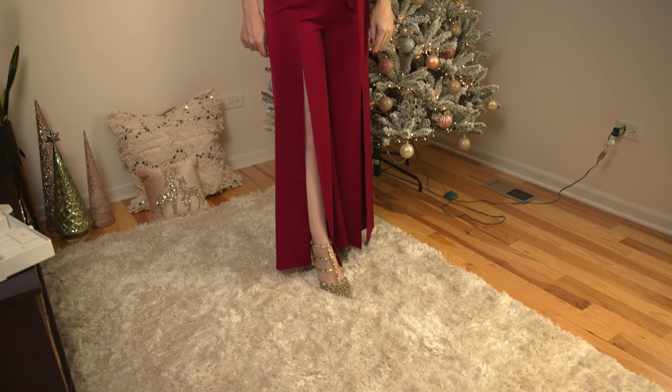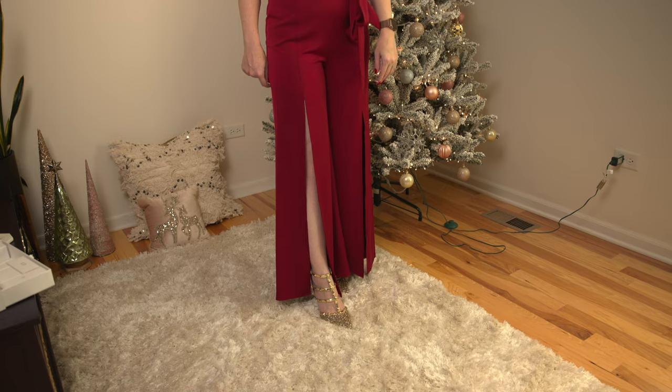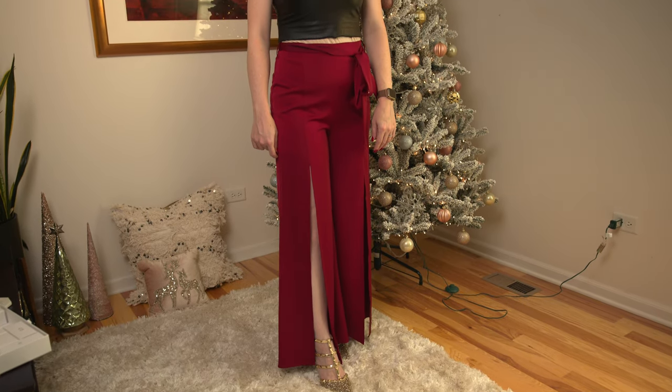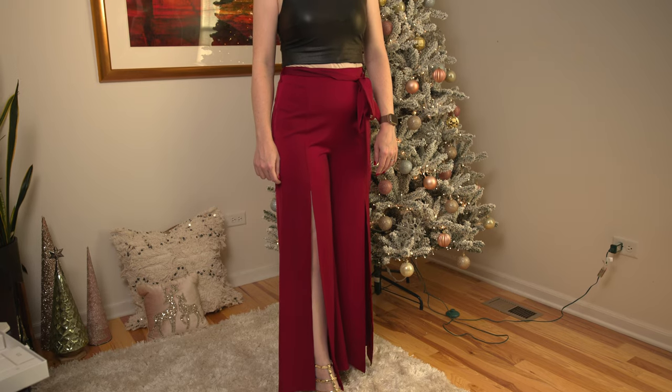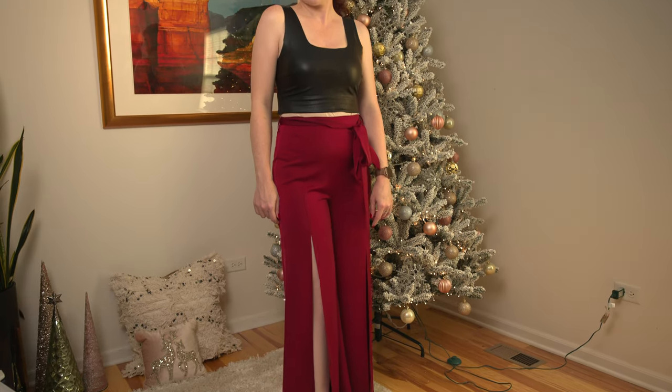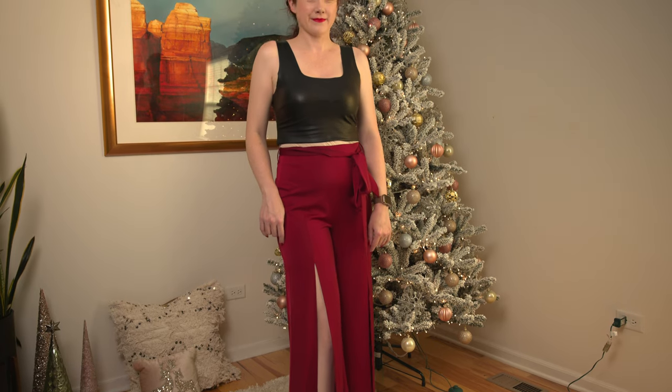For a more daring holiday party date night look, I paired these high-waisted red satin pants with a black vegan leather crop top. I love how these pants really highlight and show off a bold strappy sandal. These pants are from a few years ago, but Shein carries some similar styles — I'll link those below. The vegan leather crop top is still available and I'll link that item as well. I'm surprised how often this top has come in handy and it looks so cool underneath the blazer.